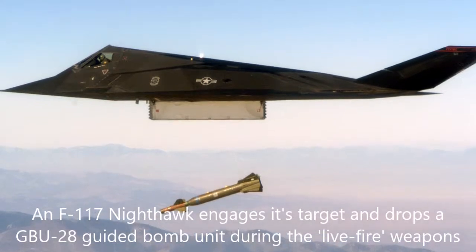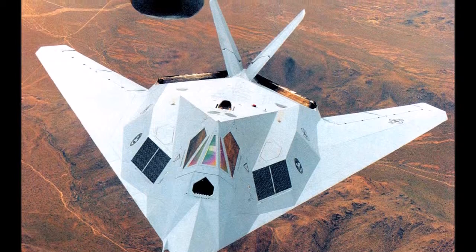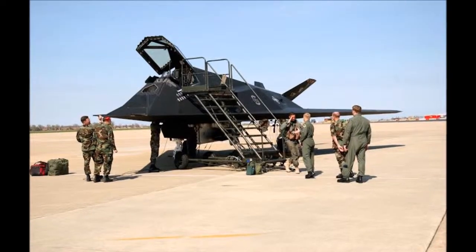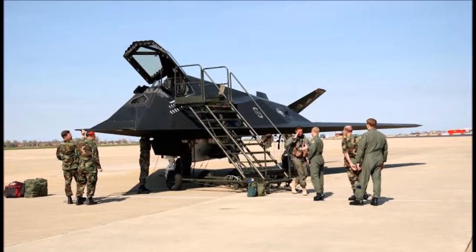The Nighthawk first flew on June 18, 1981. The fleet achieved initial operating capability two years later in October 1983. It flew combat missions against Panama, Serbia, Afghanistan, and twice against Iraq.